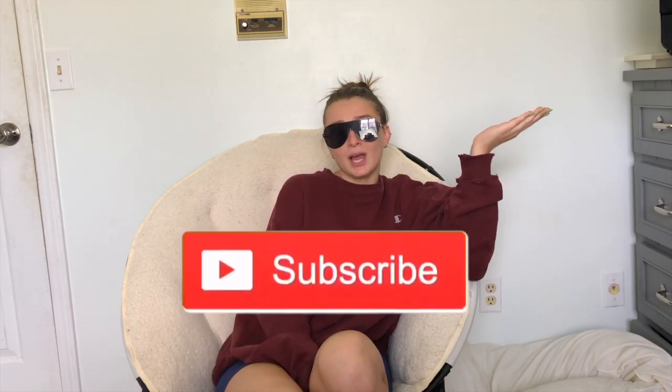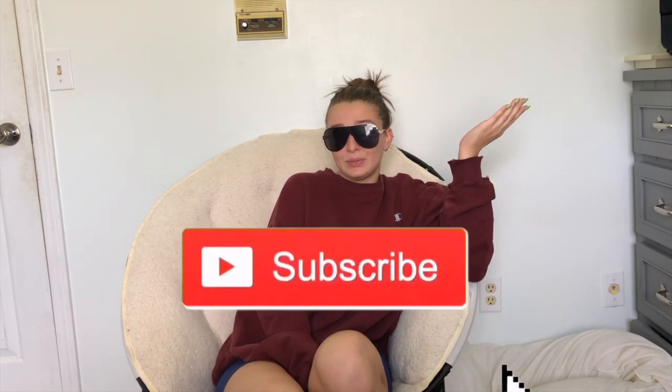We're done! Thank you guys for watching and I hope you enjoyed. Like and subscribe, and let me know what essentials you think you need in your wardrobe from this video, or let me know anything you think I forgot. Thanks again for tuning in.